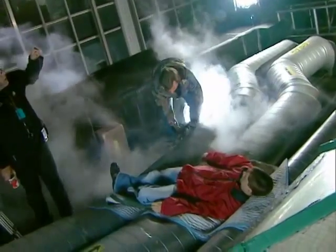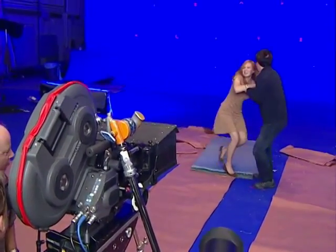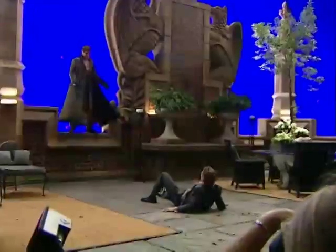You need real physical elements so that the actor can work with things. The actor just can't work against a blue screen or a green screen all the time — he won't get the feel for it. We have to match all the elements.